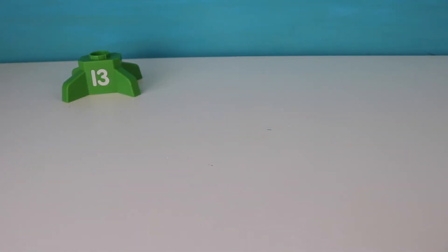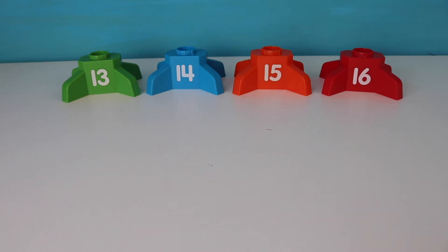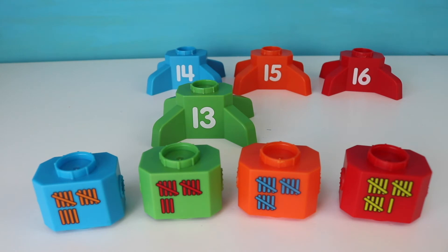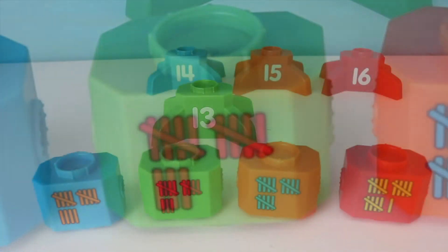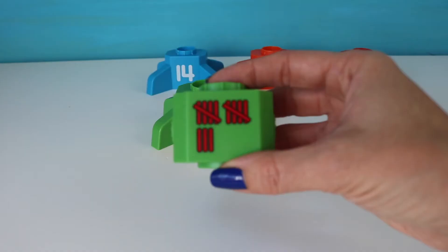Okay, now we have the numbers thirteen, fourteen, fifteen, sixteen. Let's try to build these rockets. Let's start with the number thirteen. We're going to try to find thirteen tallies. Okay, which one shows thirteen tallies? Awesome job. Here we have it — thirteen.